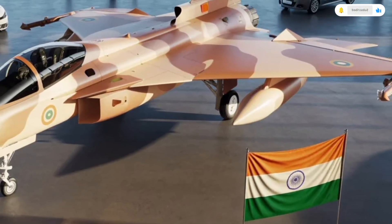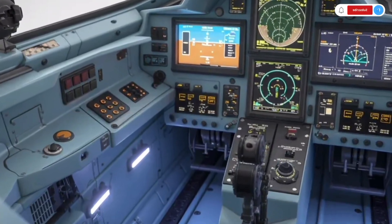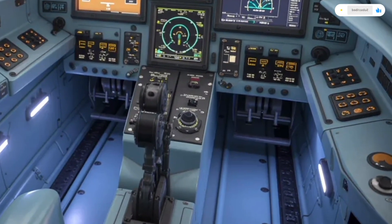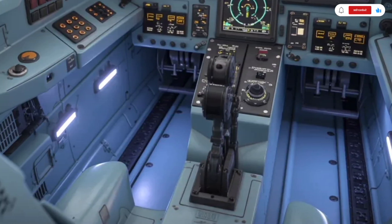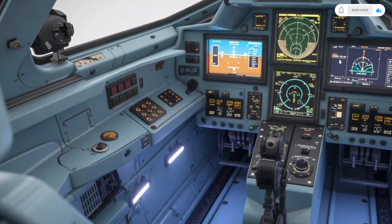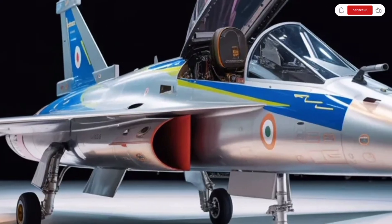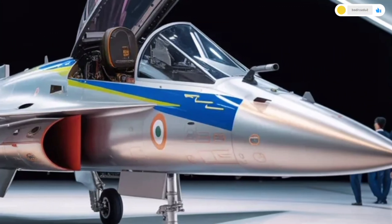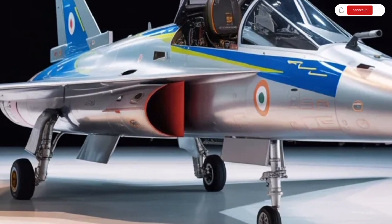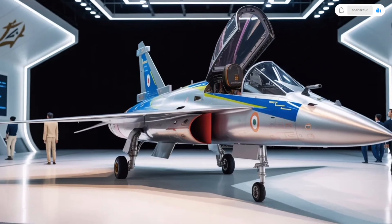The aircraft's avionics suite is equally advanced. It features the indigenous UTOM AESA radar, which can track multiple targets simultaneously with high accuracy. The radar is paired with an infrared search and track system and an advanced electronic warfare suite, providing superior detection and defense capabilities. These systems allow the Tejas MK2 to operate effectively even in electronically contested environments. Weapons-wise, the Tejas MK2 is compatible with a wide range of Indian and international weapon systems. It can carry beyond visual range missiles like the Astra, as well as precision-guided bombs, anti-ship missiles, and air-to-ground munitions.